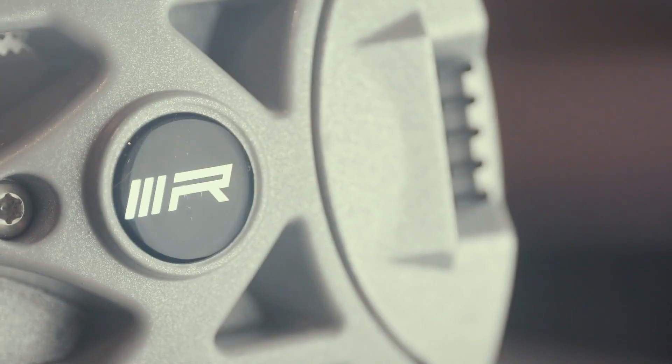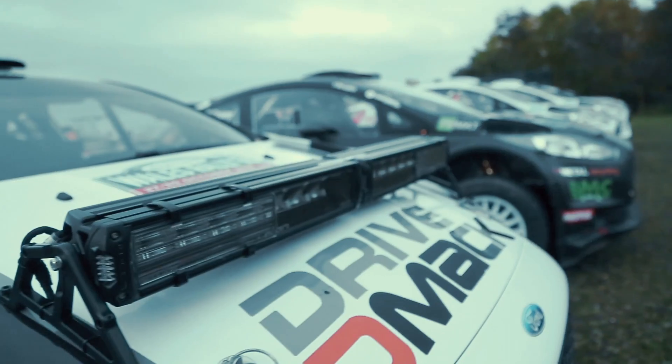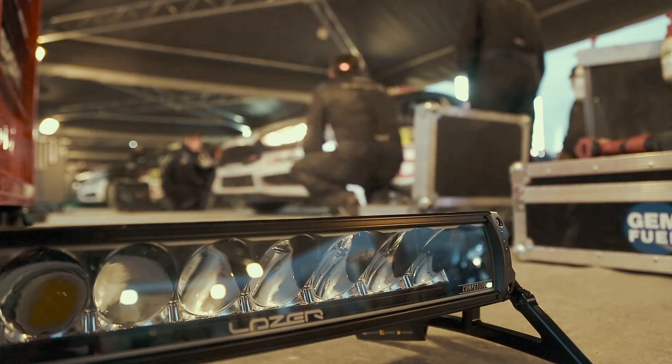Launched in 2015, our RRR range utilised sophisticated componentry alongside patented systems for optimising light output. It allowed LED to finally achieve parity with the very best HID systems.